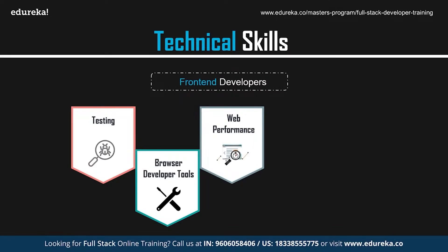Web performance defines the amount of time it takes for your website to load. Programs like Grunt and Gulp can be used to automate image optimization, CSS and JS minifying, and other web performance tasks, helping make your website more efficient.